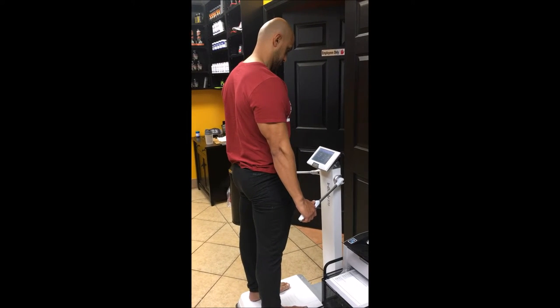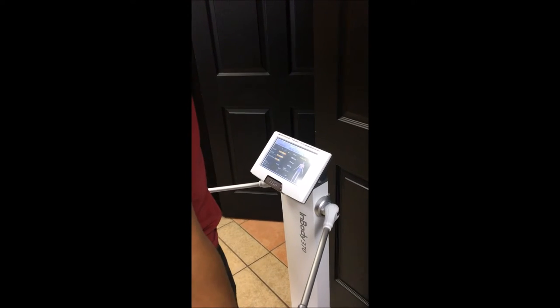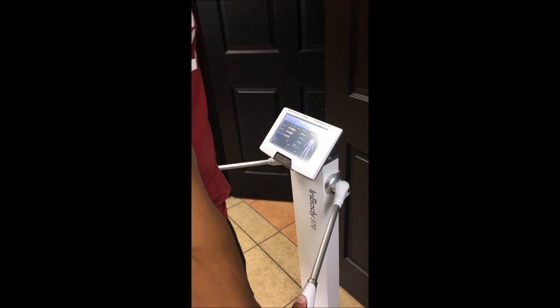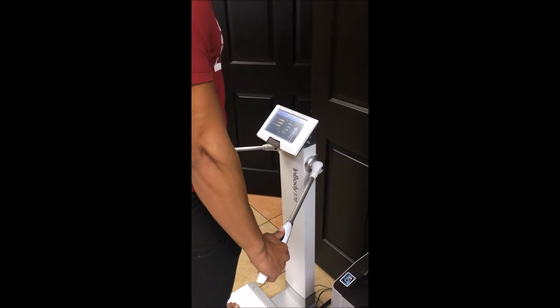What's up everybody, it's Fatty Mansi here from Real Results Fitness. In this video we're going to be going over our weight and body fat percentage. If you don't know what I'm referring to, please go watch the first video so you know exactly what I'm talking about.